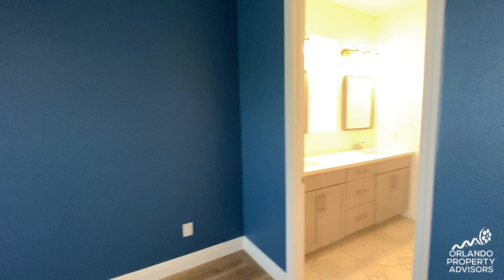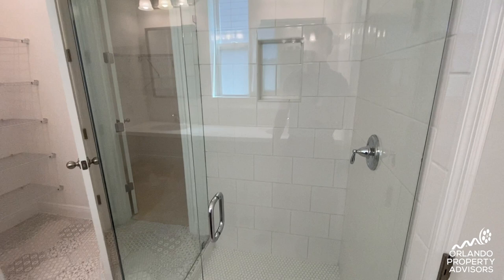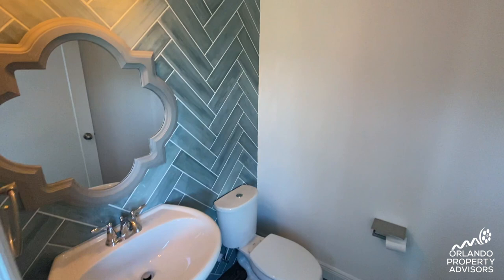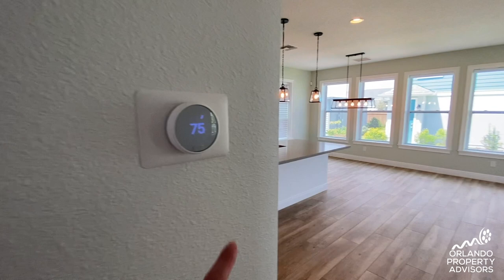The master bathroom has two sinks, a glass shower enclosure, linen closet and walk-in closet, and a water closet. There's a powder bath right here. There's wood look tile and laminate floors throughout. The thermostat is controlled by an app, and the blinds are controlled by this remote.